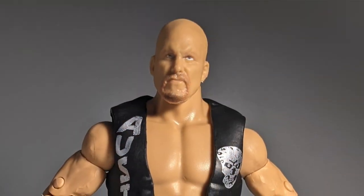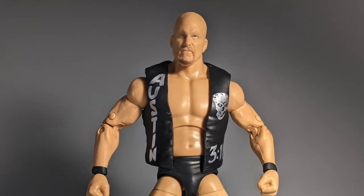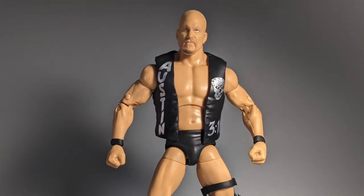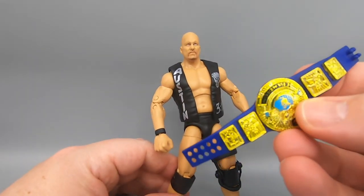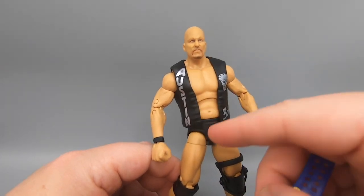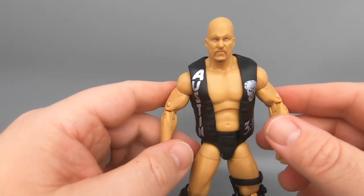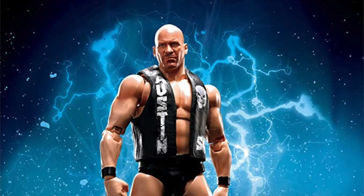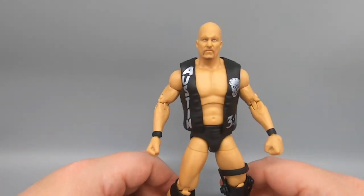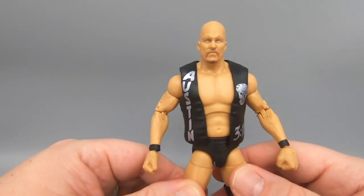Ultimately, what I feel about this figure: is it an ultimate figure? No. These should be called 'the best that Mattel could do for what they were given,' because he can't have a middle finger, he can't have a can of beer, and you can't really do the Stone Cold Steve Austin things you want to do. You can't even put the belt on under the entrance vest because scaled to the figure it would be six inches thick. It's a pretty cool figure, and if you need a Steve Austin that's in scale with the rest of your wrestling figures, this is not only your best bet but your only bet — Stone Cold Steve Austin Ultimate Edition by Mattel.